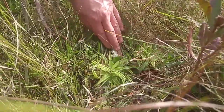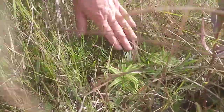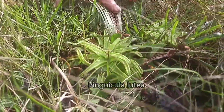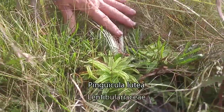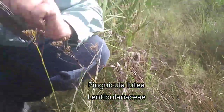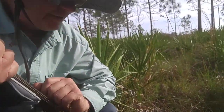No flowers on it, but it does have prey on it. So what is this? Pinguicula lutea. Lentibulariaceae. So this is the small carnivorous group of the Lamiales. And you said there's prey on it — I see little gnats.